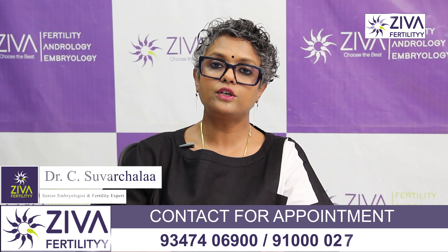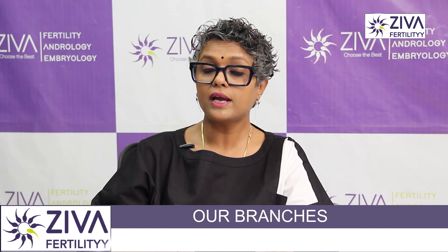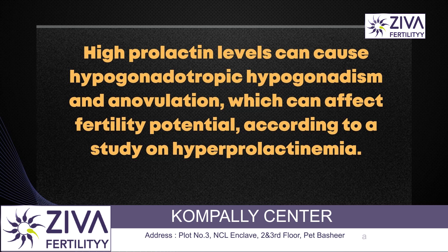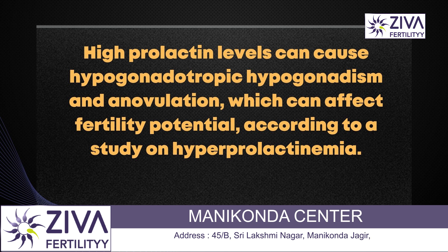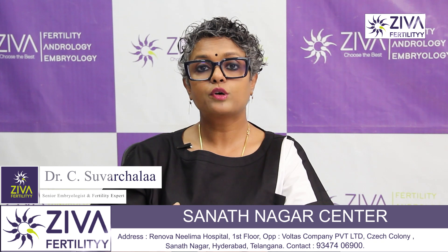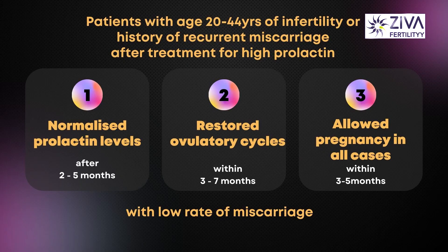This study was a literature review examining what statistics are saying about hyperprolactinemia and the fertility potential of a patient. It was evaluated based on previous studies showing that high prolactin can cause hypogonadotropic hypogonadism and anovulation — because when gonadotropins are not properly released, FSH and LH production is compromised, leading to problems in ovulation. They found that patients aged 20 to 44 years with infertility or a history of recurrent pregnancy loss who received treatment for high prolactin had normalized prolactin levels after two to five months, restored ovulatory cycles within three to seven months, and achieved pregnancy in all cases within three to seven months with a lower rate of miscarriage.